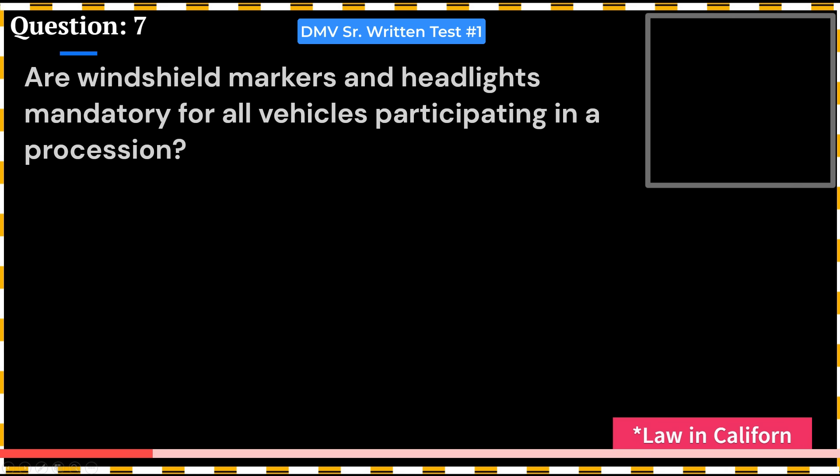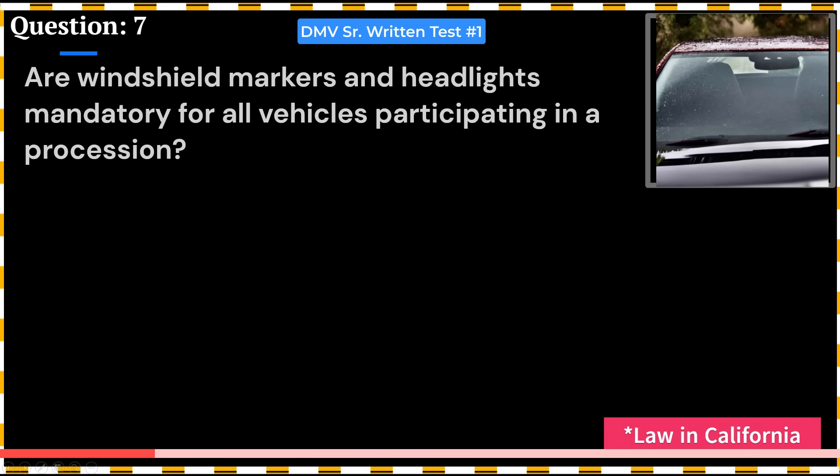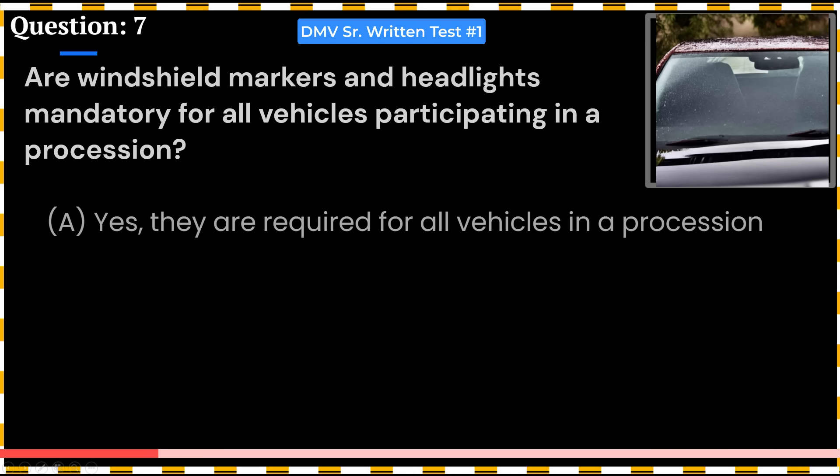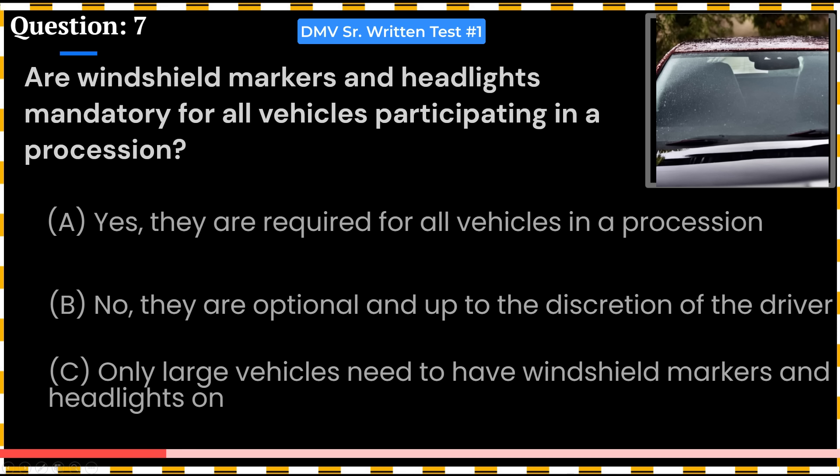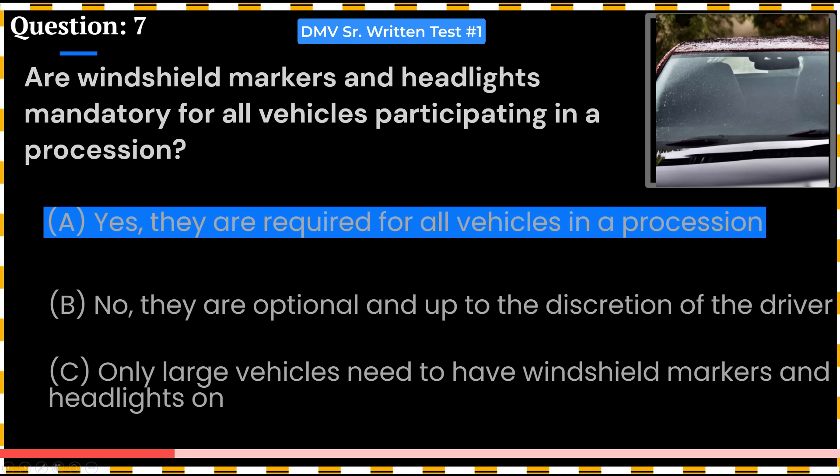Are windshield markers and headlights mandatory for all vehicles participating in a procession? A. Yes, they are required for all vehicles in a procession. B. No, they are optional and up to the discretion of the driver. C. Only large vehicles need to have windshield markers and headlights on. Answer: A. Yes, they are required for all vehicles in a procession.